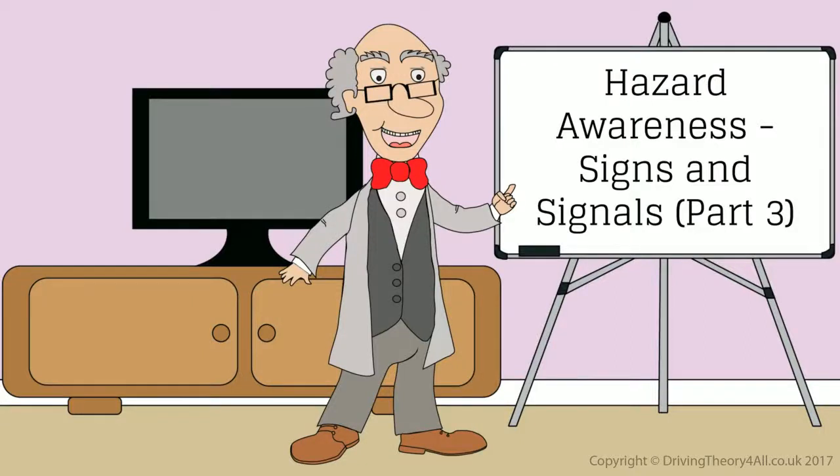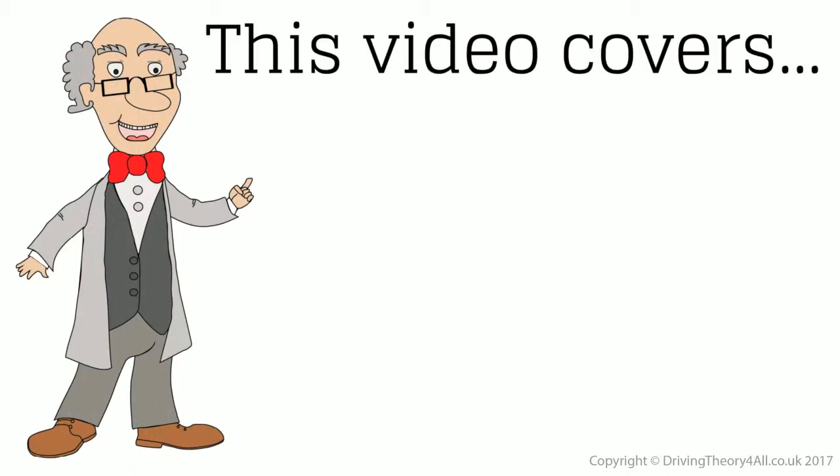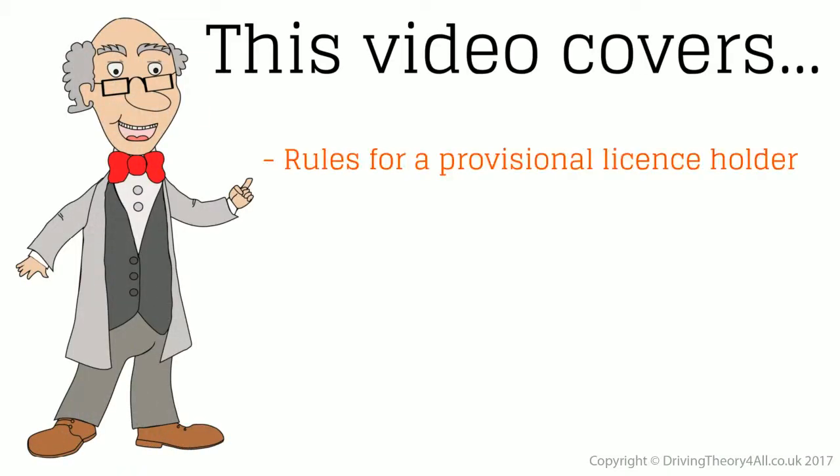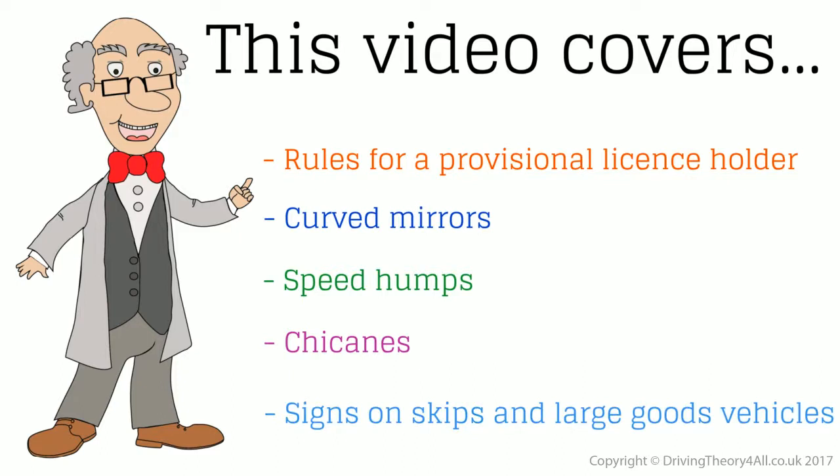Hazard Awareness Signs and Signals Part 3. This video covers rules for a provisional licence holder, curved mirrors, speed humps, chicanes, and signs on skips and large goods vehicles.